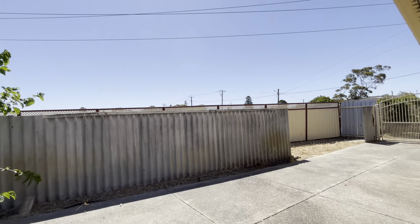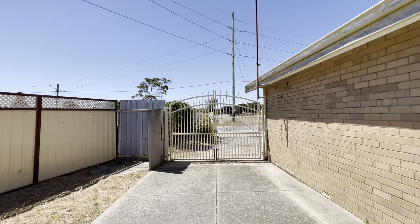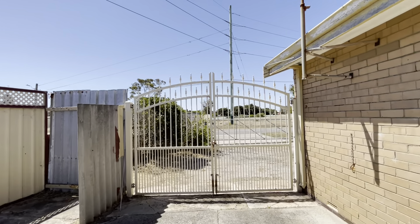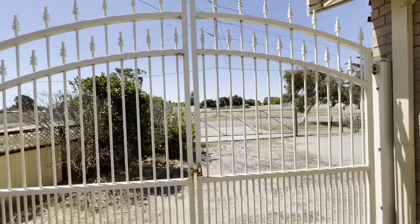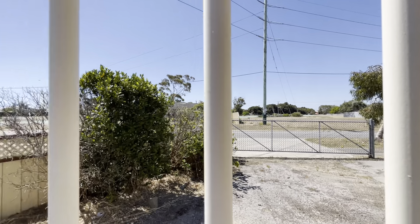Coming down this way to see your side access — nice and secure gates there. You've also got the secondary gates over there as well.